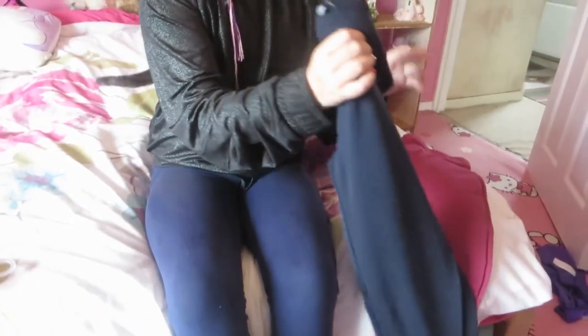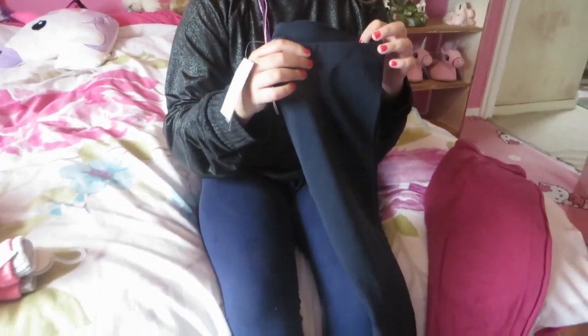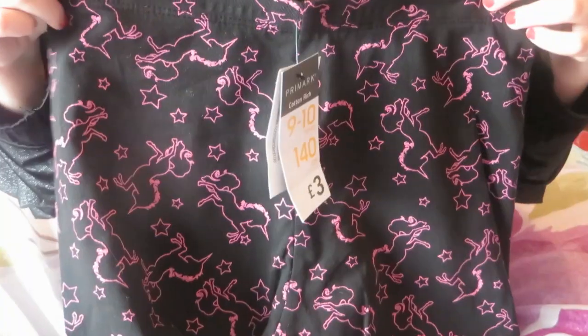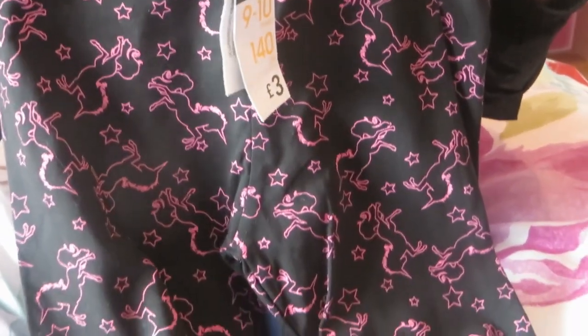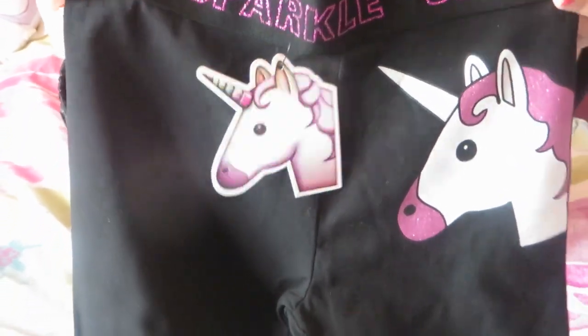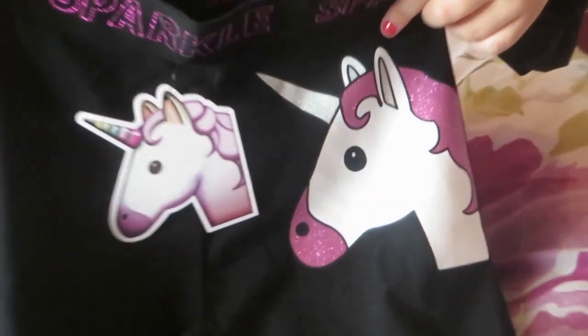These plain leggings are £2.00, a burgundy colour. I got these unicorn leggings for £3.00. These were £6.50 and because there's a big unicorn here and there's so much on the knees too.